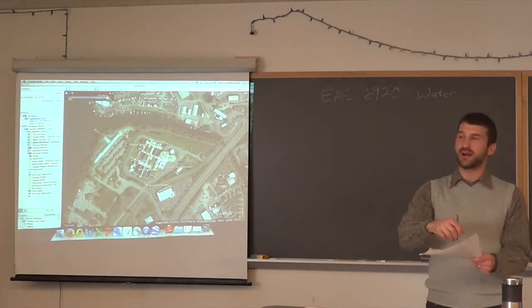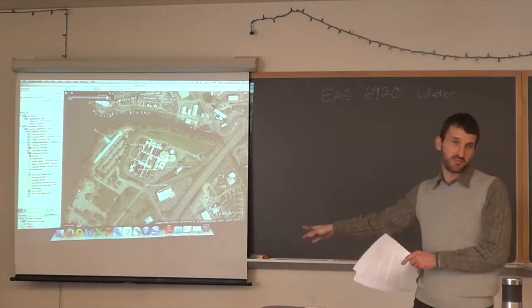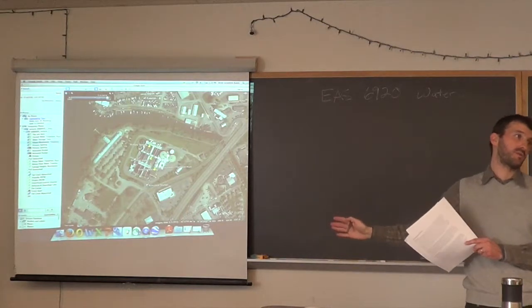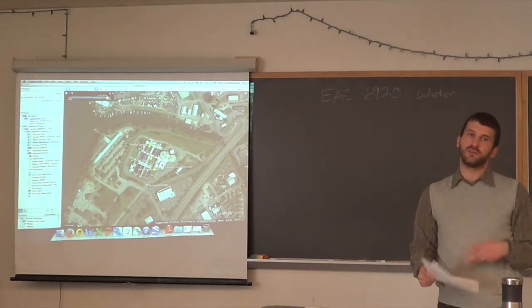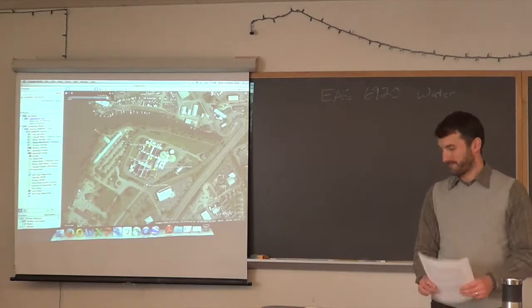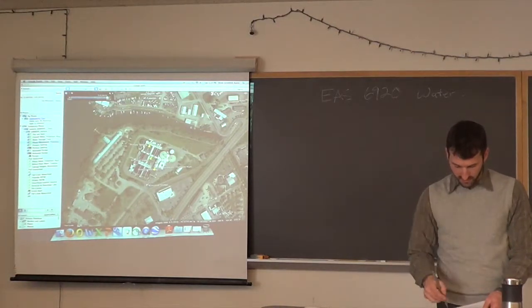The instructor notes that on the course Blackboard page there are YouTube videos from one of the plant operators who describes exactly how the treatment facility works. They're short, light, and highly recommended.